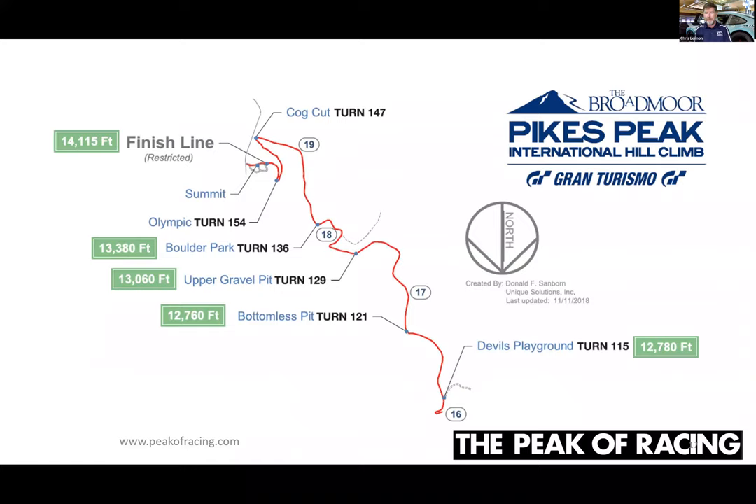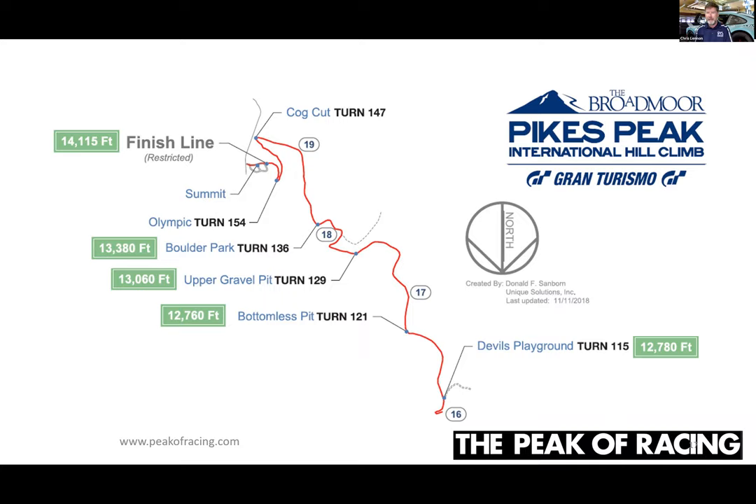The very top of the mountain — all above tree line — goes from Devil's Playground, one of the premier fan areas on Pikes Peak, all the way to the finish line. The turns up top are very gradual, not as sharp as at the bottom or middle, which means this section is much faster. It's also where you've got the big multi-thousand-foot drop-offs. If you miss one of these turns, it's really not good. The highest speed and most dangerous part of the course is up top.